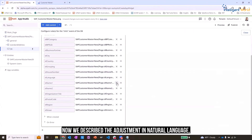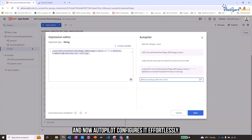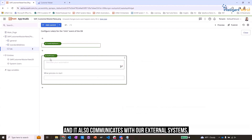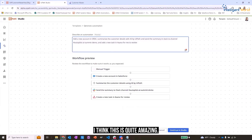We describe adjustments in natural language — for example, changing text to lowercase — and Autopilot configures it effortlessly. The app integrates seamlessly and communicates with external systems, in this case Salesforce. It sends notifications through Slack and manages tasks efficiently. I think this is quite amazing, don't you think so?